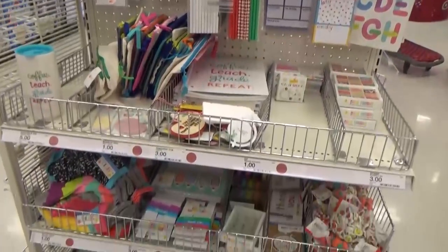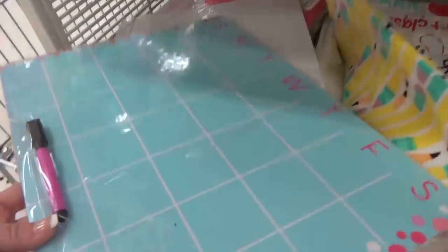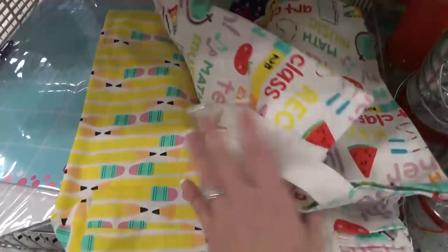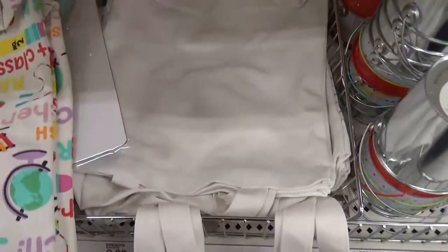This next area was full of so many cute teacher items. They had several different colors of this dry erase calendar, and lots of these canvas bags perfect for books in several different prints. I really love the pencil ones — so cute. They also had some plain ones so you could design your own.